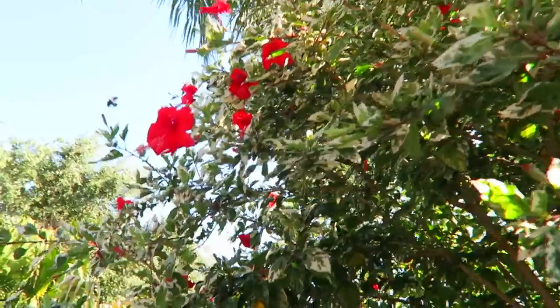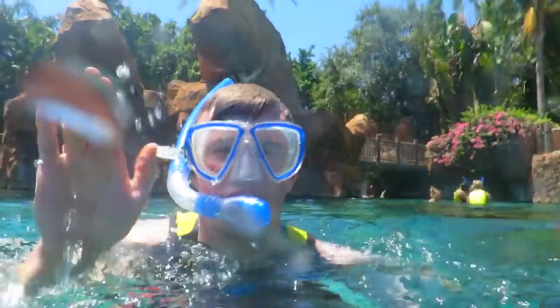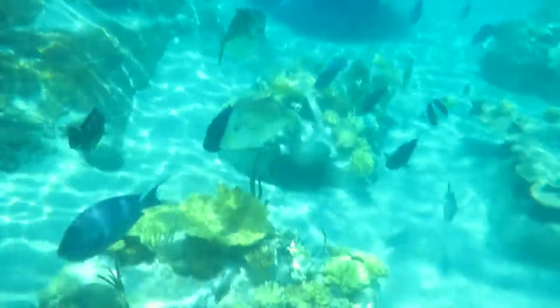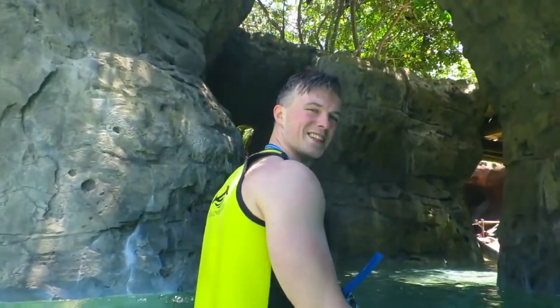It's absolutely beautiful. There are palm trees everywhere, there are tropical flowers, there are sandy beaches and oasis pools and dolphins. I've been lucky enough to go twice and it's just the best place on earth. It's definitely a place to go if you want to relax, and also if you love animals, there are so many different animal encounters that you can do.